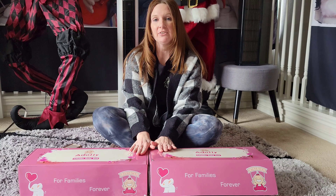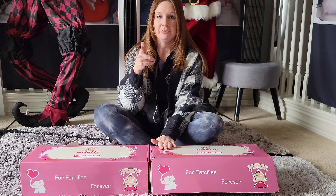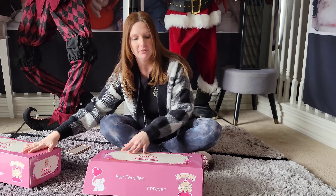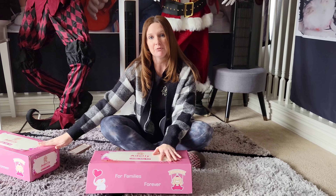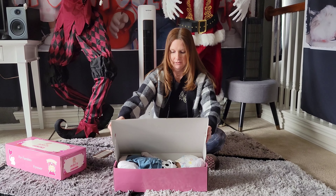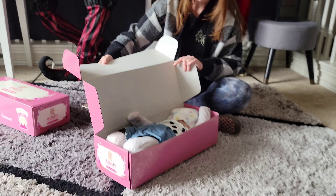These were sent to me from my friends at Adali, so thank you so much Adali. Make sure you subscribe to Adali on YouTube. I'm going to go ahead and show you the first doll. The second doll is going to be the giveaway doll, so make sure you stay tuned. The first doll we have right here.